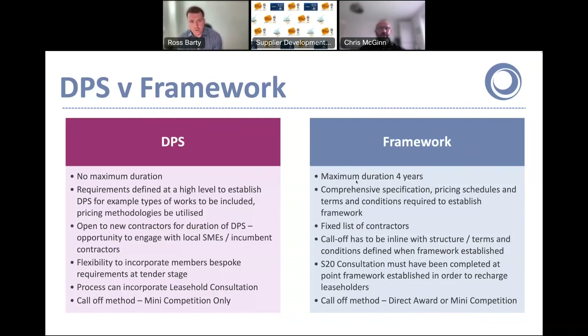The final difference to mention is the call-off methods. With a framework, members can choose to direct award or run a mini competition, but because no price or quality is evaluated at the initial stages with the DPS, the call-off method is mini competition only.